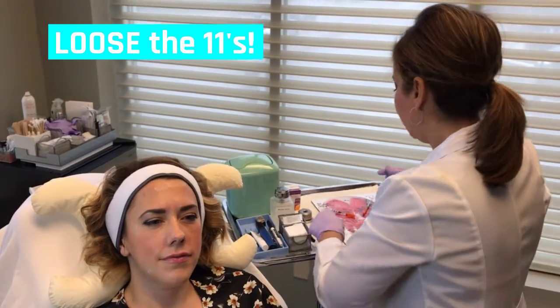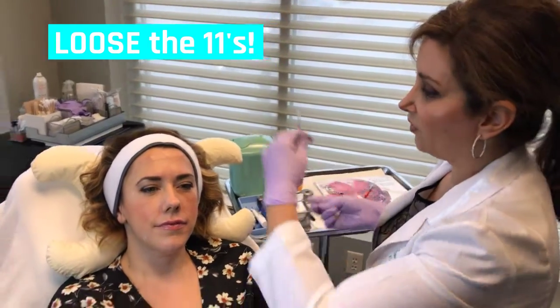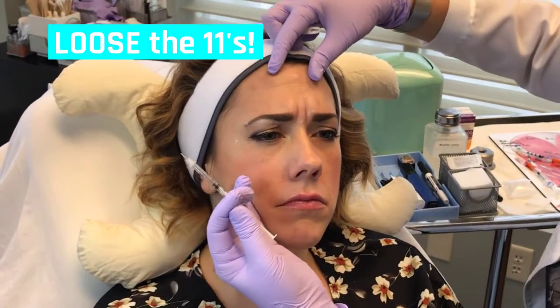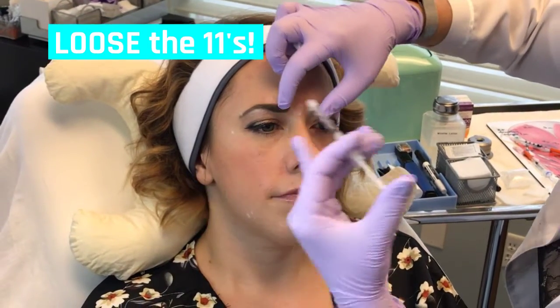The next area we're going to treat is the glabella region, the frown line area. Can you frown? Those number 11s — that's what we're going to address here, and brow and eye brightening.